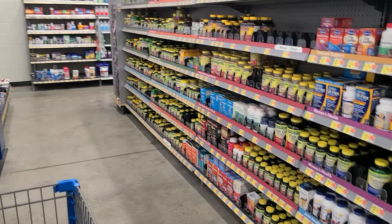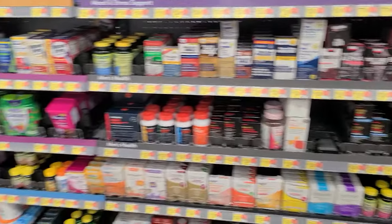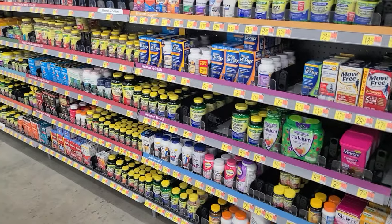So the vitamin aisle is pretty well stocked. I'm going to grab some vitamins and stuff.